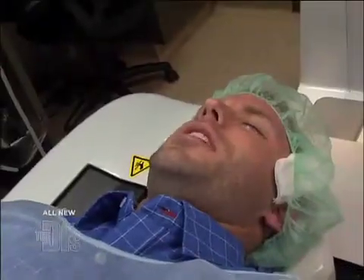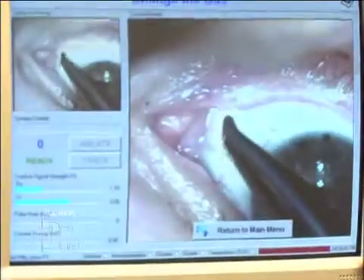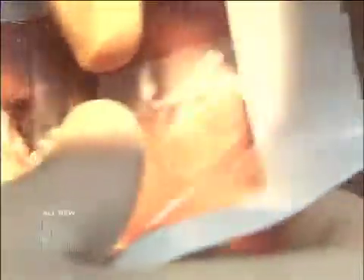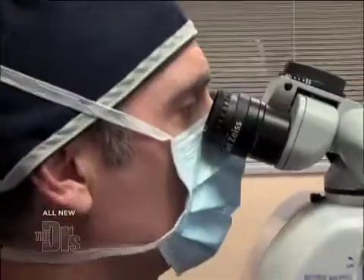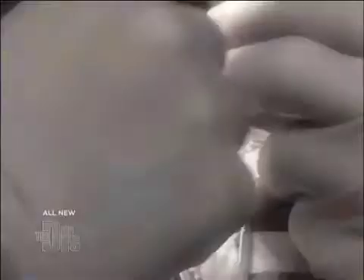I am nervous about the actual procedure. Now that his eyes are numb, we're putting in lubrication plugs and this helps with the healing. So the first step I'm going to do now is fold your eyelids for you. I'm actually removing first these two thin strips that are going to mark the zone of the membrane itself.